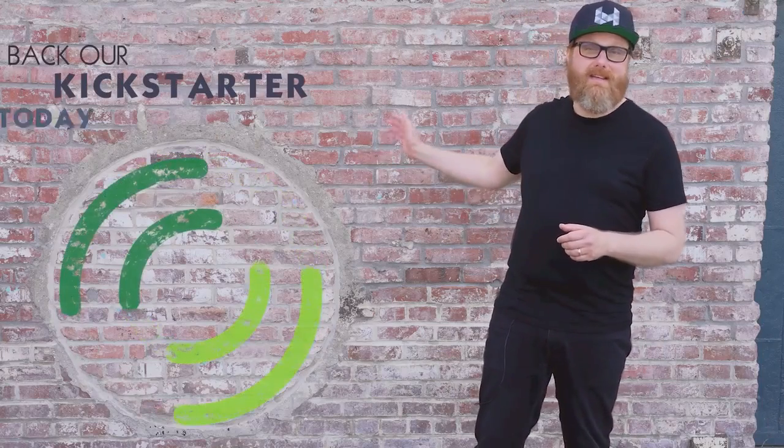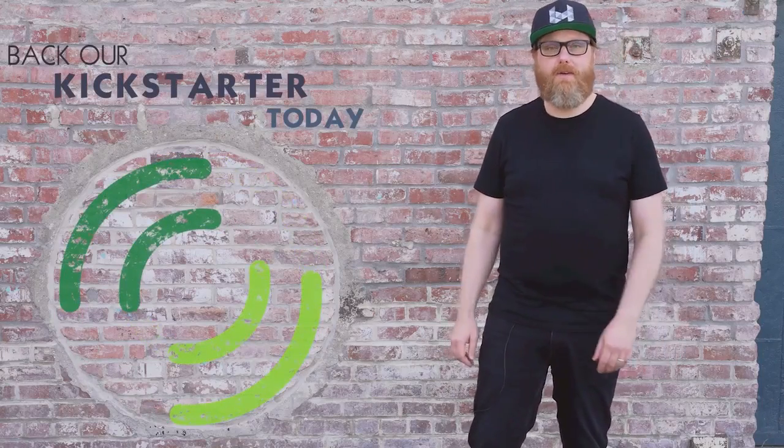We can't do this without you. Back our Kickstarter today and bring this revolutionary technology into your performances and into the world.